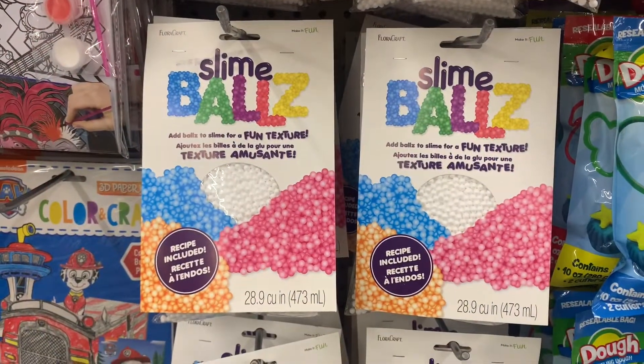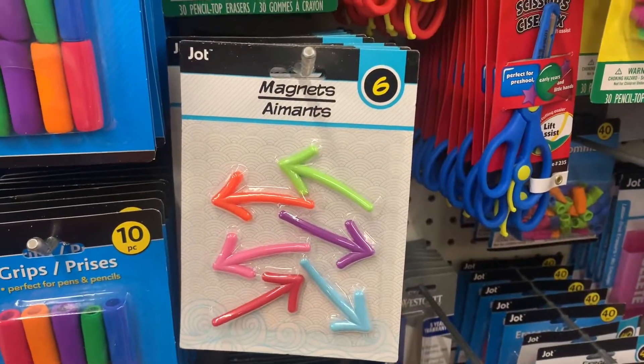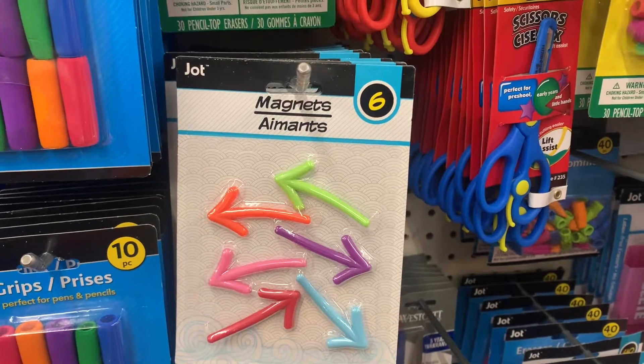In the toy section they had some slime balls to mix into your slime. In the teacher section they had some magnetic arrows — these are super cool.